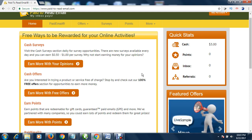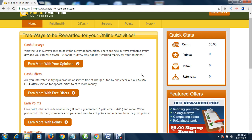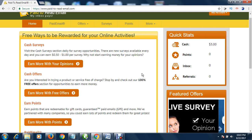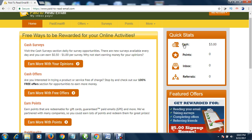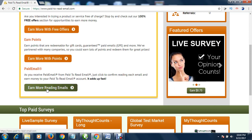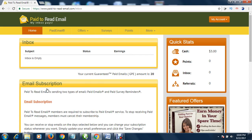After signing up, a mail will be sent to your email. Open your email and confirm it — a link will be sent for confirmation. After clicking that confirmation link, it will bring you to this page. When you get here, scroll down and click on 'reading mails.'